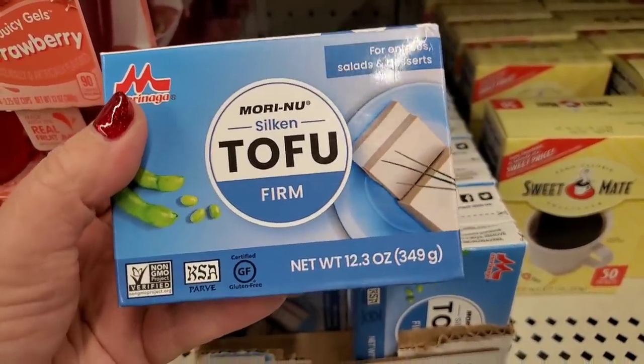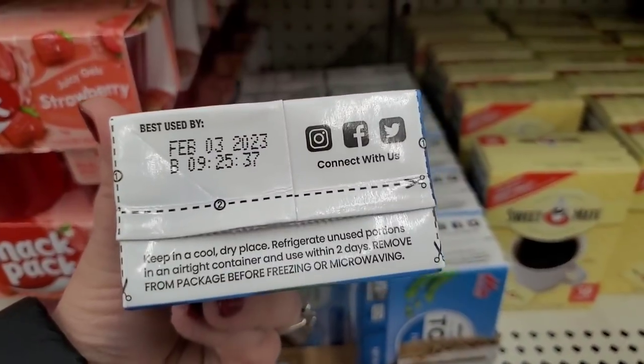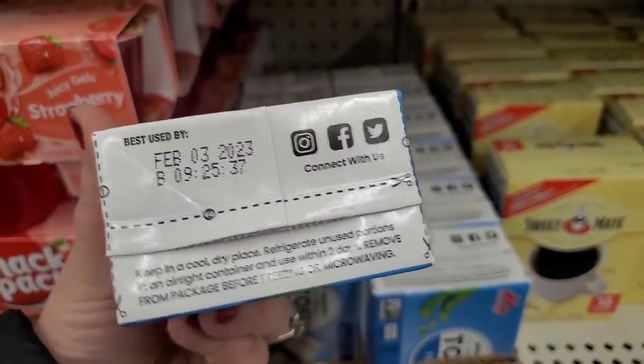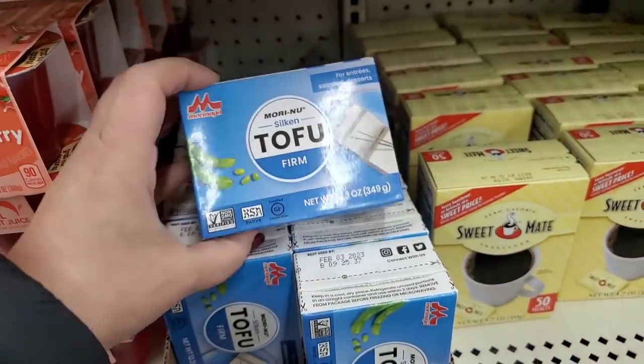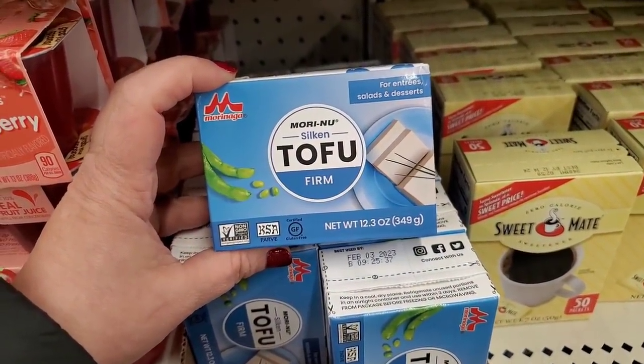It's too bad I'm allergic to soy but this is an amazing deal — I actually love soy. It does not expire until February 3rd, 2023, and it's non-GMO. This is an amazing deal.